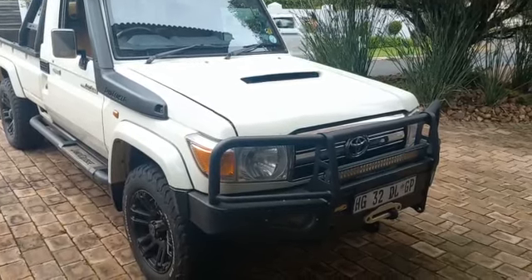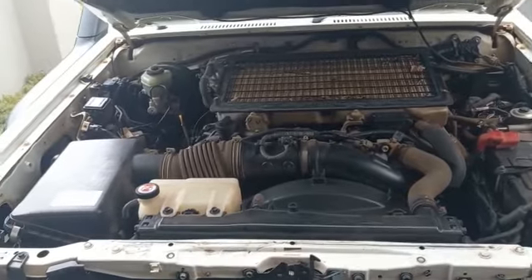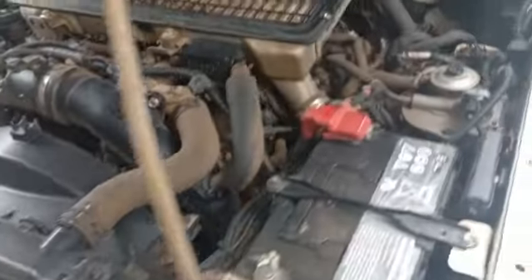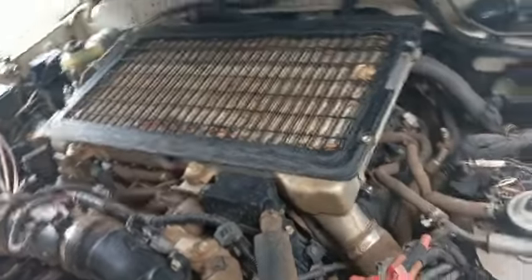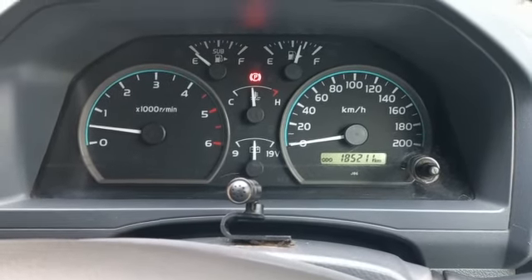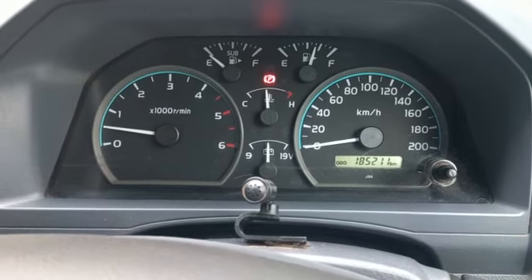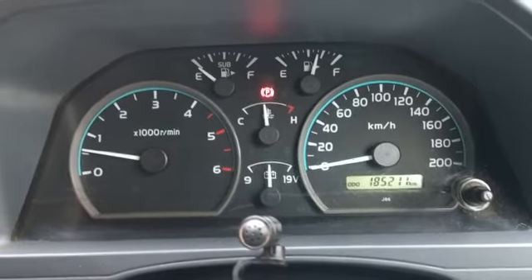Toyota Land Cruiser. Upon test drive, vehicle starts and idles fine. No warning lights on the cluster. Gear changes are smooth. 4x4 engages and disengages. Vehicle drives in a straight line.